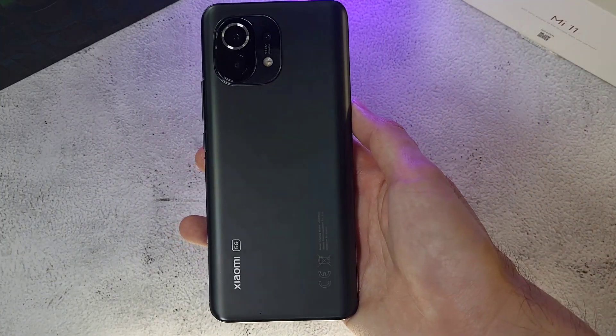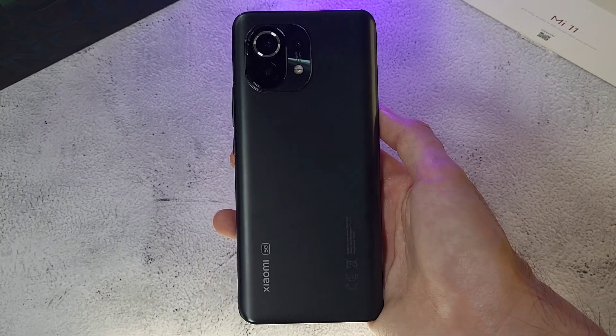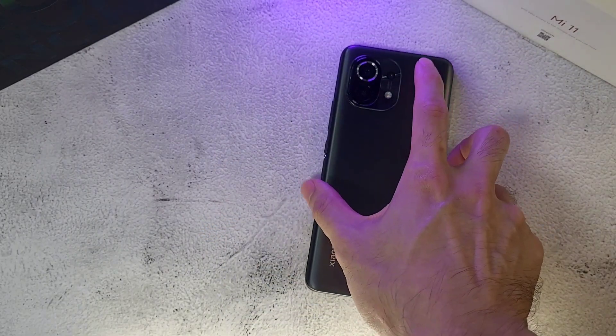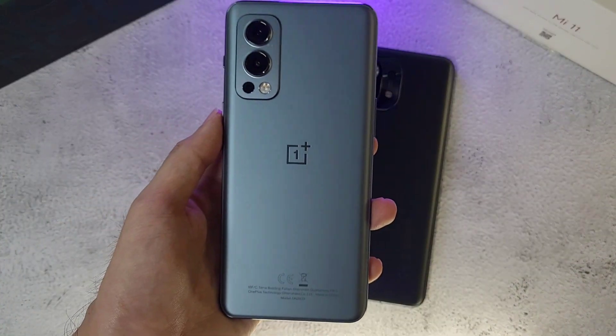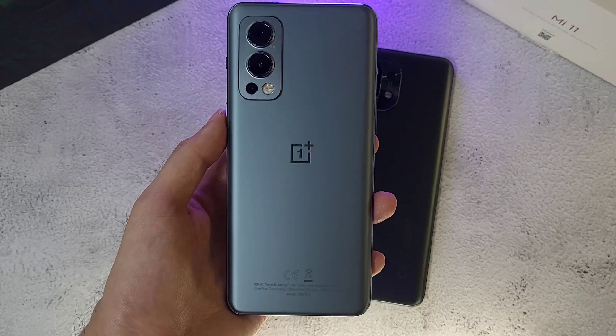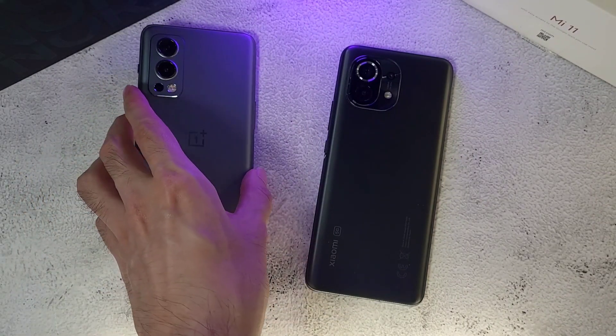What is up guys, welcome back to the channel. This is Dr. Hal Mustang and today we'll be doing a speed, RAM, temperature, Geekbench and 3DMark test with two variable phones. In the first corner we have the Xiaomi Mi 11, which comes with the Snapdragon 888, 8 gigs of RAM and 256 gigs of storage. In the other corner we have the OnePlus Nord 2, with the MediaTek Dimensity 1200, 8 gigs of RAM and 128 gigs of storage.